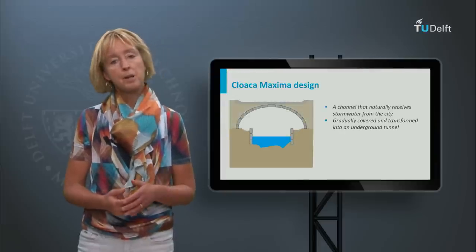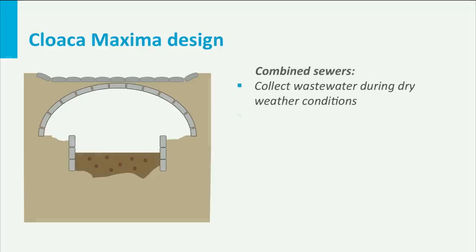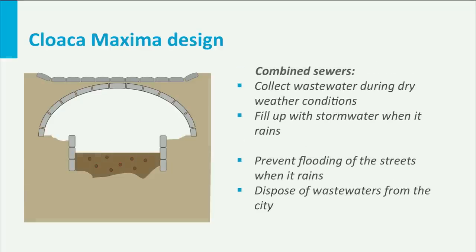The design principle of the Cloaca Maxima was simple. A channel that naturally received much of the stormwater from the city was gradually covered and transformed into an underground tunnel — a gigantic sewer. The sewer proved to be a convenient solution to drain stormwater from the city's roofs and streets while life above ground could continue undisturbed. But perhaps too convenient, because not only stormwater flowed to the underground sewer. Wastewater from public toilets, bathhouses and workshops was dumped into the underground tunnel too, and a smelly mixture flowed out through the sewer system into the Tevere river.